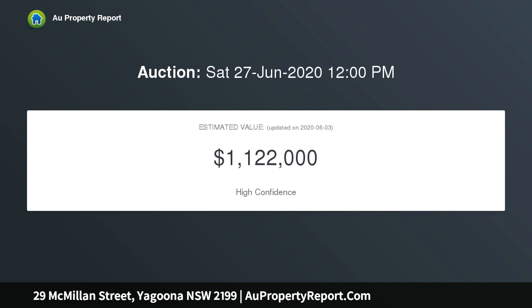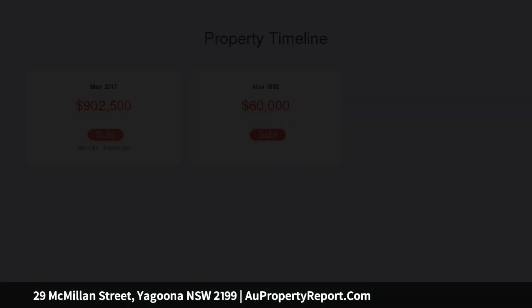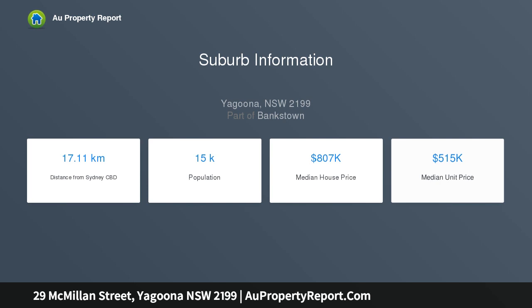This home is also ideal for families looking for a modern home close to parks, schools, shops and transport. Other features include sewer and easement free dynamic layout, private outdoor entertaining, fully renovated property, option to enhance rental return, centrally located.